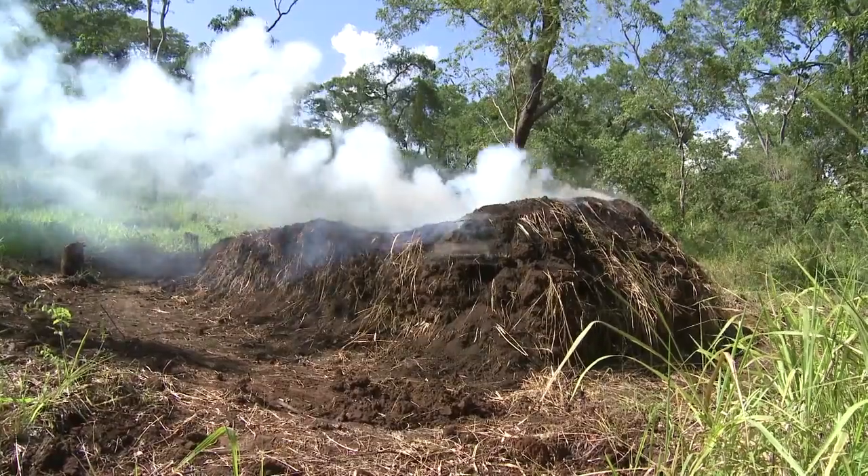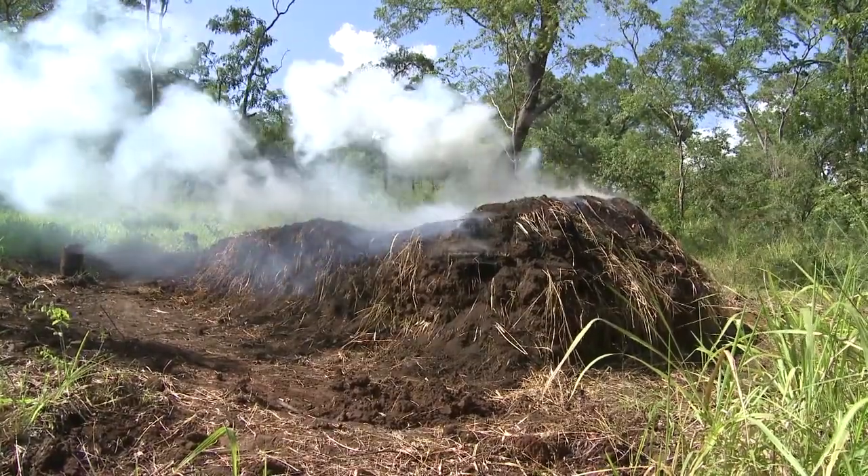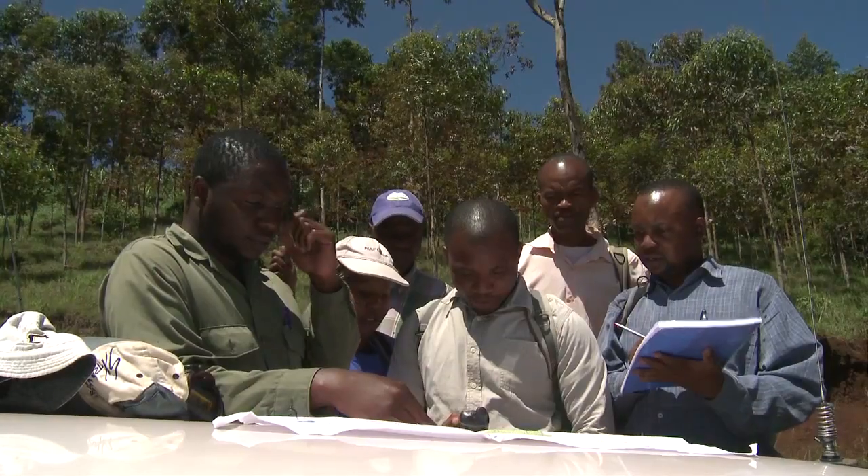Soils store two to three times as much carbon as living plants, so it is really important. The problem is that we don't yet know how this carbon stored in the soil can be released to the atmosphere if the land use changes, for example, from forestry to agriculture. This is one of the questions that the NAFORMA soil survey tries to address.